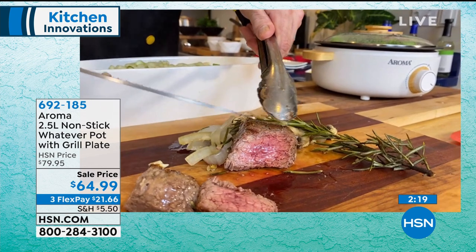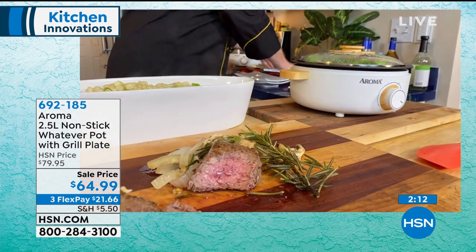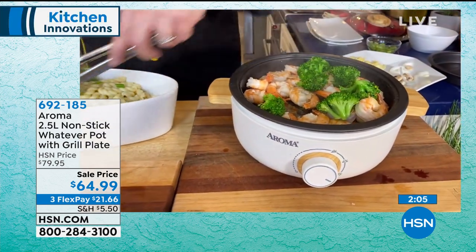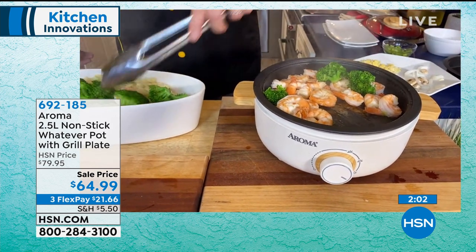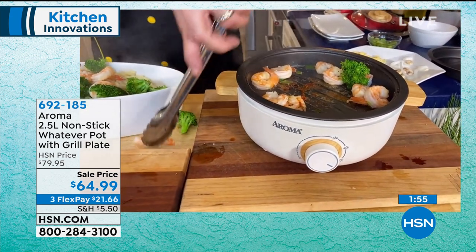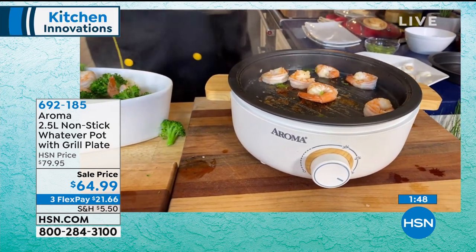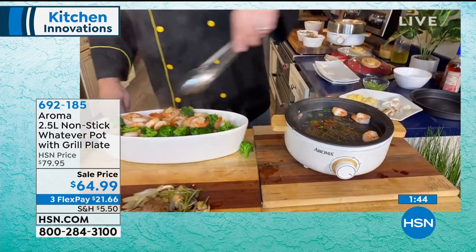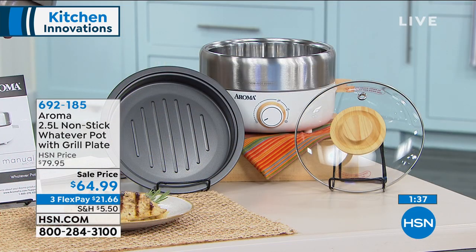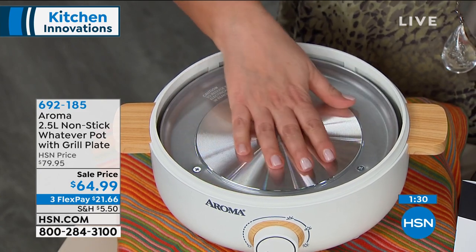The cleanup is out of this world. No matter how you like to eat, what you like to eat, how you like to cook — at Aroma we've always prided ourselves with our multi pots and the Whatever Pot to really be that all-in-one solution. You don't have to worry about dirtying a whole bunch of dishes and pots. You've got enough capacity to feed three or four people, or maybe you're just cooking for yourself. The name 'Whatever Pot' implies how easy it is to cook.